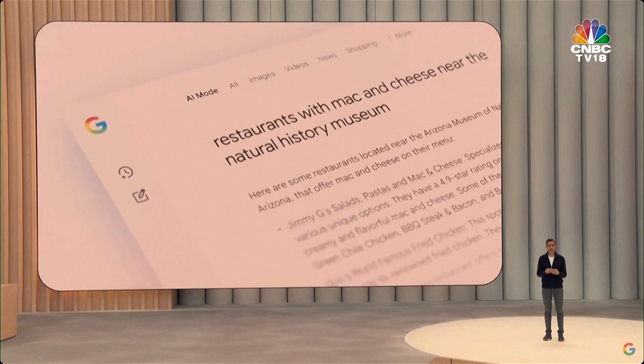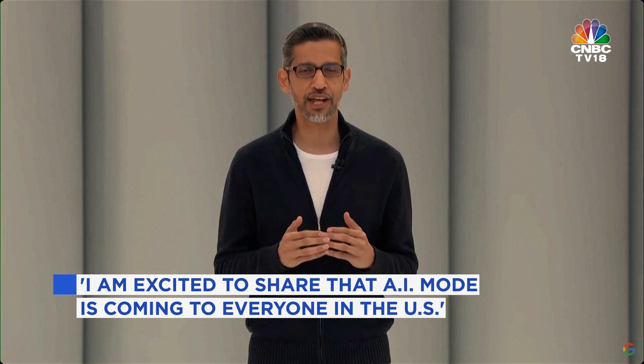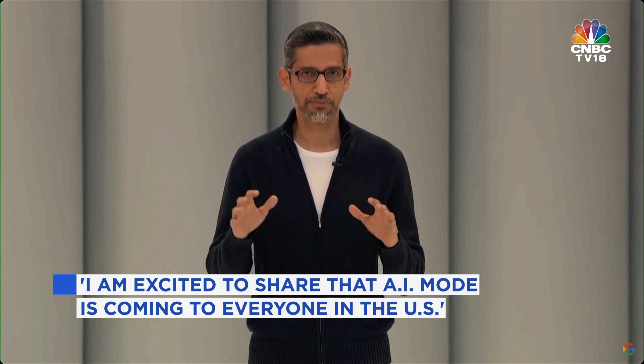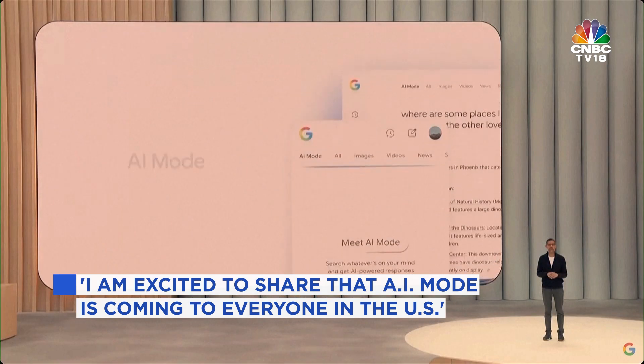All of this is available today as a new tab right in search. I've been using it a lot and it's completely changed how I use search. I'm excited to share that AI mode is coming to everyone in the U.S. starting today.